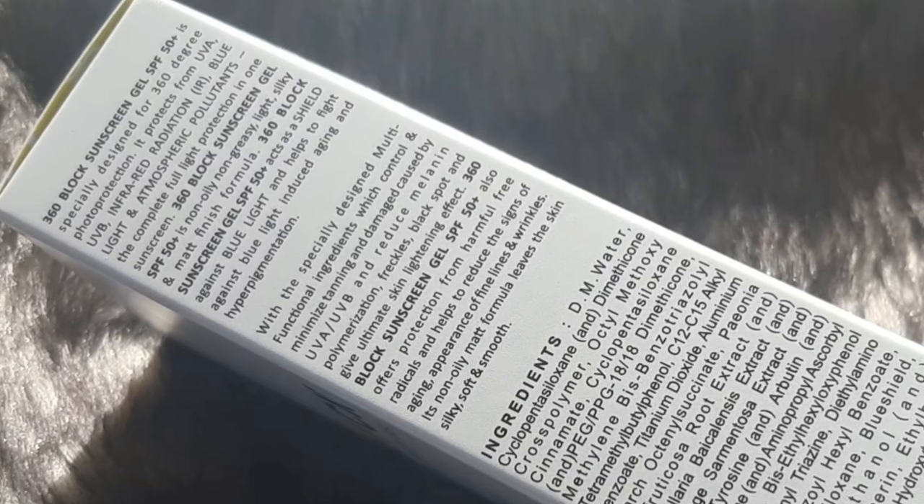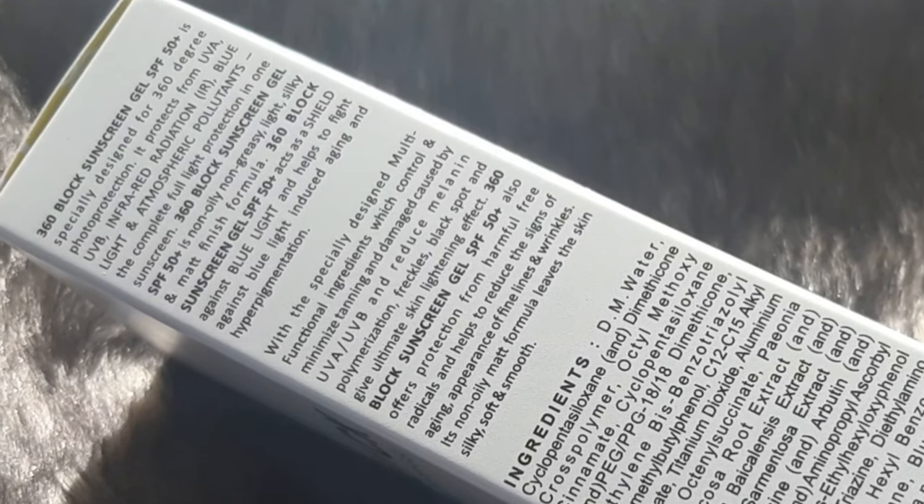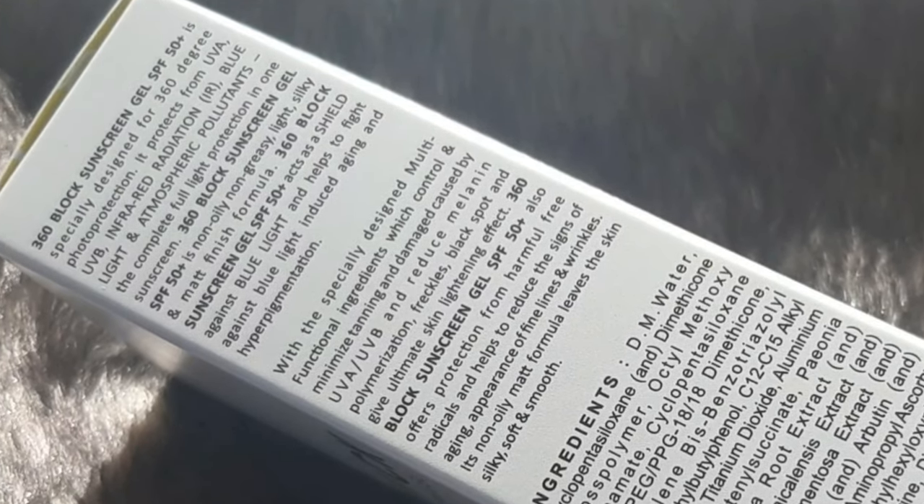What I like about this sunscreen is that it is not only non-oily and non-greasy, but it also acts as a primer when applied. Stay tuned for that. The product is the 360 Block Sunscreen Gel SPF 50+, specially designed for 360-degree photo protection.